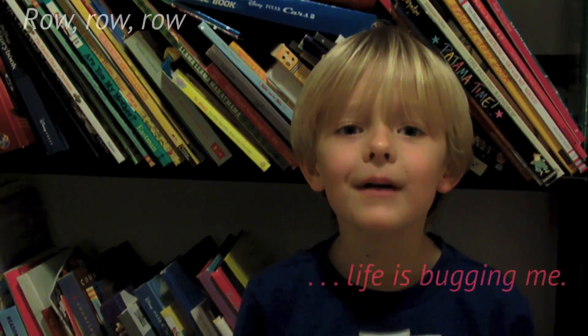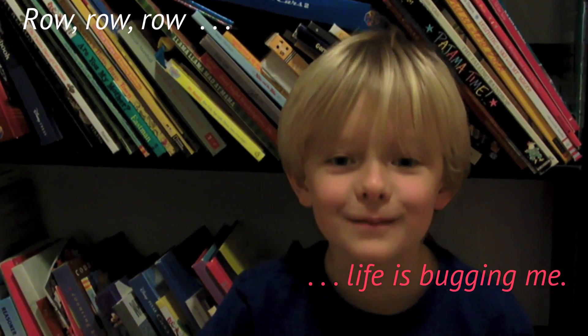And my personal favorite from my buddy Jared: "Really, really, really, really, life is bugging me."